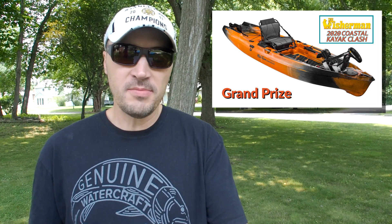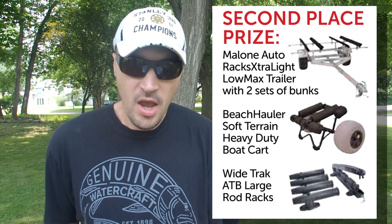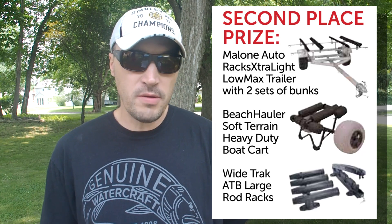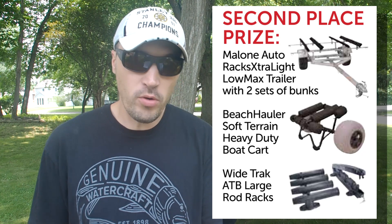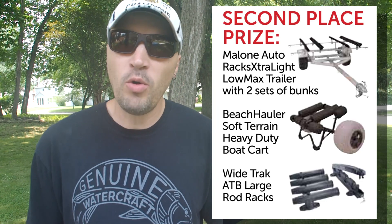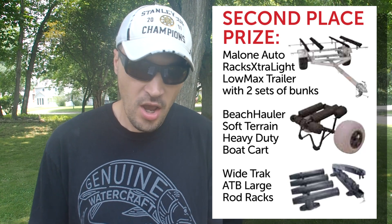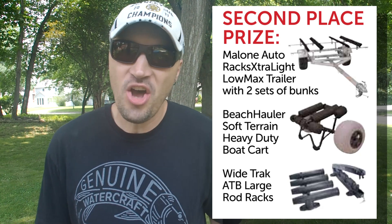Second place is an awesome kayak trailer package from Malone Auto Racks, which includes an extra-light Low Max trailer along with two sets of bunks, a Beach Hauler soft terrain heavy duty boat cart, and a Striper four rod carrier. It's the perfect setup to get you to the shore and out on the water, with a total value of $1,988.